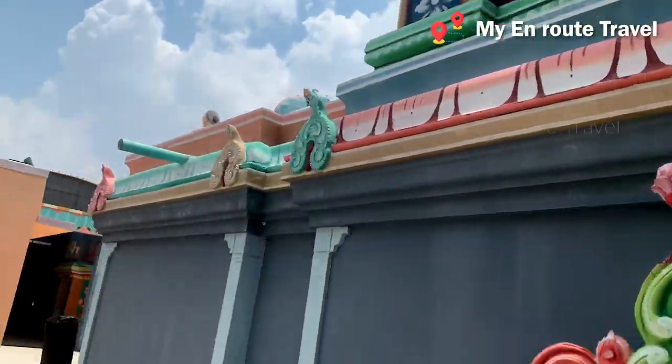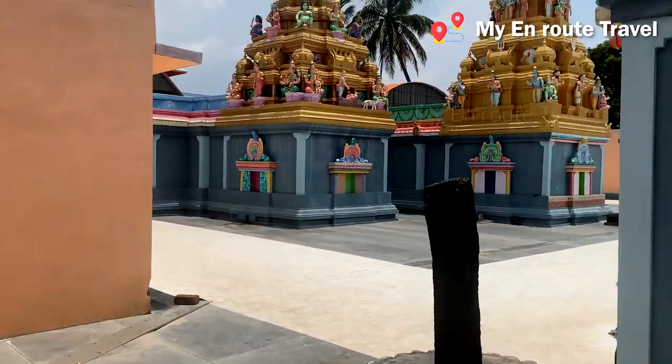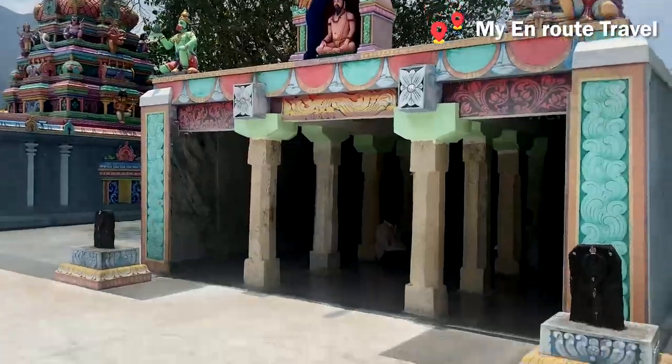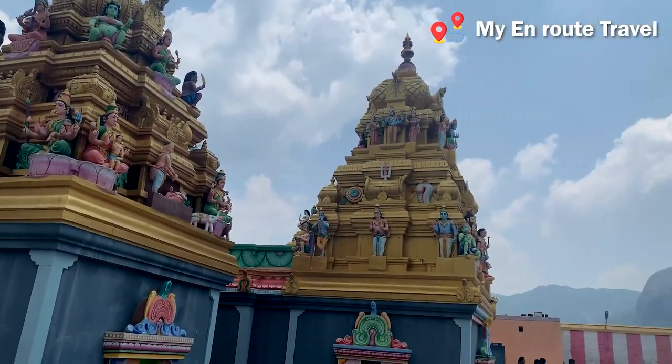There are all kinds of things like Andal, Kura Thalvar, Ramanujar, and all kinds of things like Siddhar and Perimal Thayer.